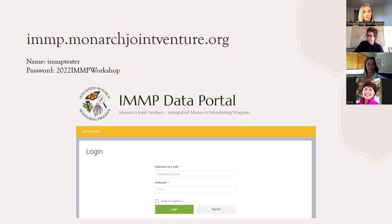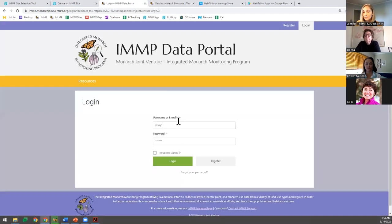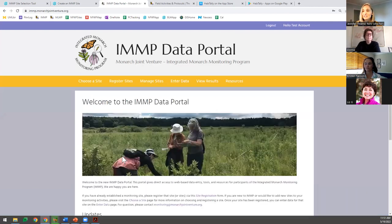Now we're going to practice registering our example site in the IMMP portal. I'm going to drop our portal link into the chat along with login information. The username is 'IMMP tester' and the password is '2022 IMMP workshop.' You are welcome to play around in this test account — enter all the fake data you want, practice entering practice sites — just know this will be deleted, so don't put real information in here. It'll be live through the end of May so people can continue practicing.